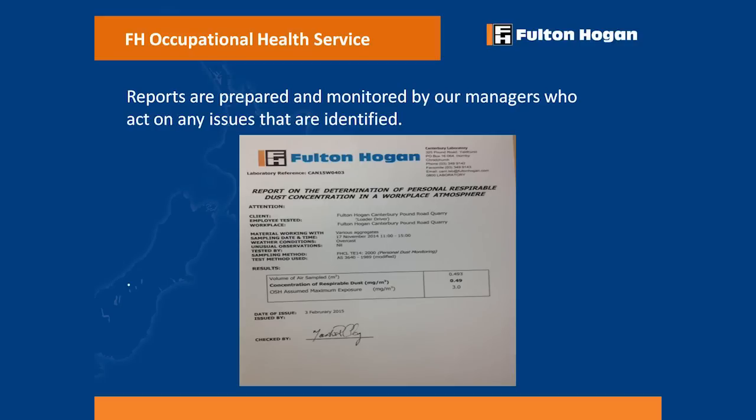This is a copy of one of the reports that's generated from those two little machines. The reports come out automatically. We've got a lab on site at Pound Road that processes all the information out of the receiving units. These reports are generated and they go to the managers, who act on any issues that are identified. That includes, if they're finding that anybody has been exposed, a referral to me at the Occupational Health Service, and we'll do a comprehensive assessment.